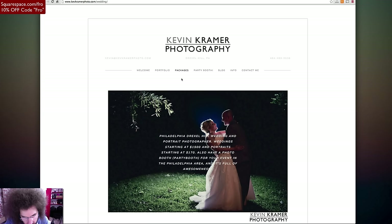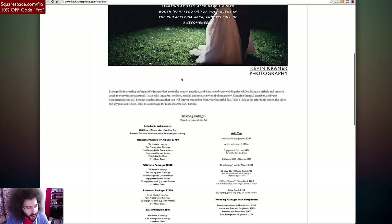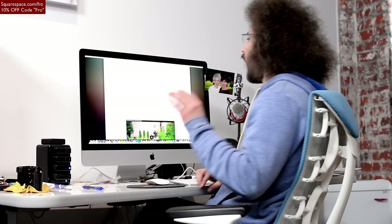Packages — let's look at wedding packages. Philadelphia Drexel Hill wedding and portrait photographer. Weddings starting at $1,500 and portraits starting at $170. Also have a photo booth, a.k.a. a party booth. The phrase 'also have a photo booth' is just not a sentence — it doesn't work to start a sentence. I take pride in creating unforgettable images that evoke emotion — that's all good.